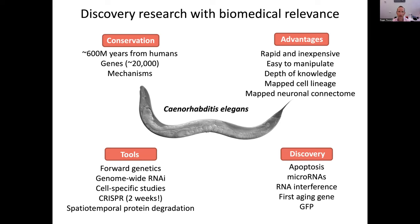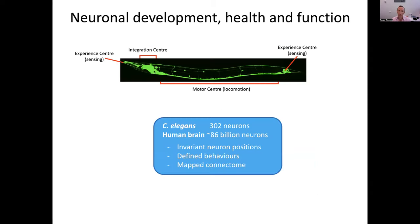Over the years, C. elegans has been a fantastic model to identify key mechanisms of importance for biology in general. I predominantly work on the nervous system. This is an adult animal expressing green fluorescent protein in the entire nervous system — you can see a massive collection of neurons in the head, which is like an integration center, other neurons for sensing the environment, and motor neurons. You can see the axons throughout the animal. It's a small nervous system but has great advantages for dissecting neuron function at single cell and circuit level.